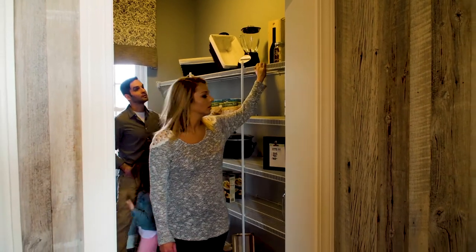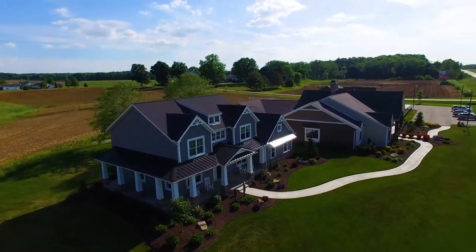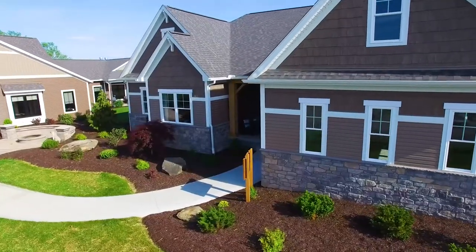Everything will be new and more energy efficient. And what's more, we back every one of our homes with a 10-year, insured, industry-leading warranty. We offer hundreds of award-winning floor plans as a starting point. Our website lists them all.